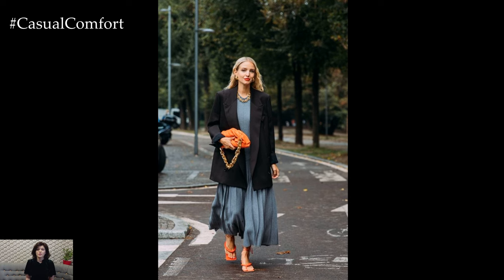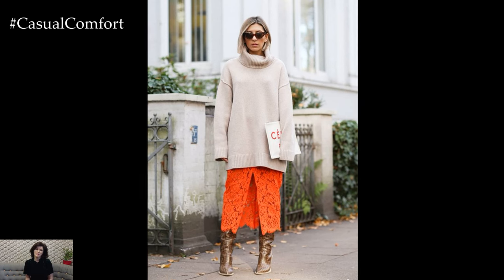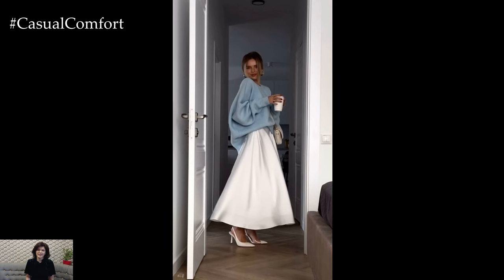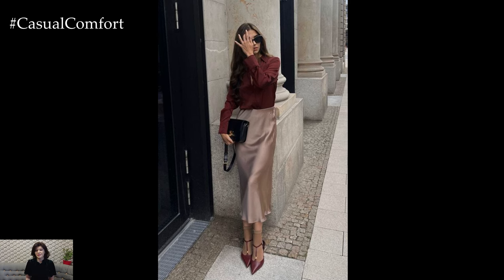To elevate the maxi skirt for a more polished and sophisticated ensemble, consider pairing it with a fitted blouse or button-down shirt tucked in at the waist. Adding heels or wedges elongates the silhouette and adds a touch of glamour, making this combination suitable for brunches, garden parties, or summer weddings.